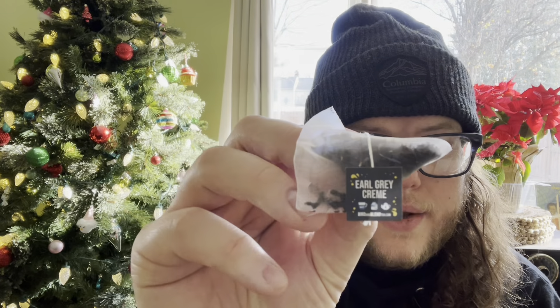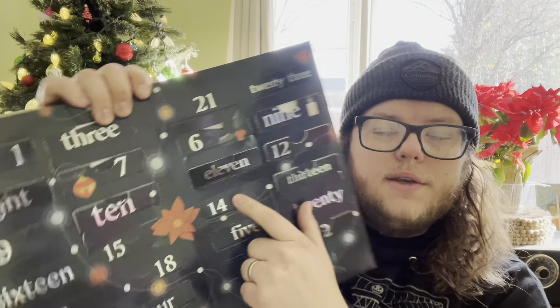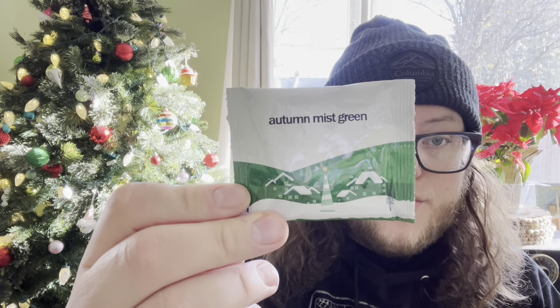Earl Grey Cream — there it is. Doesn't smell that strong. From the Adagio box, day 14. We also have Autumn Mist Green from David's Tea.